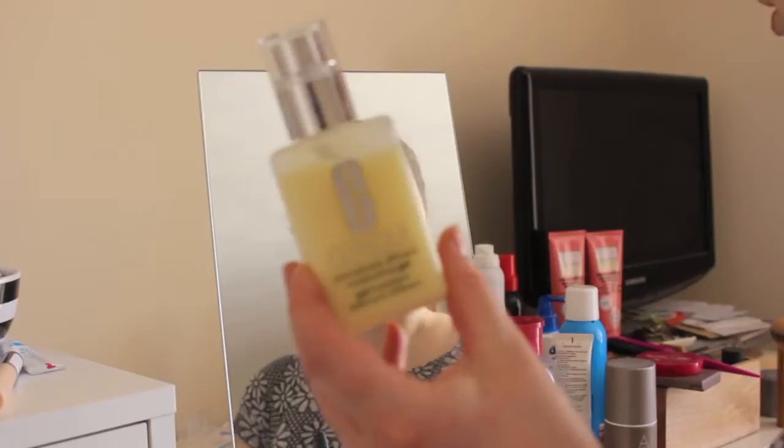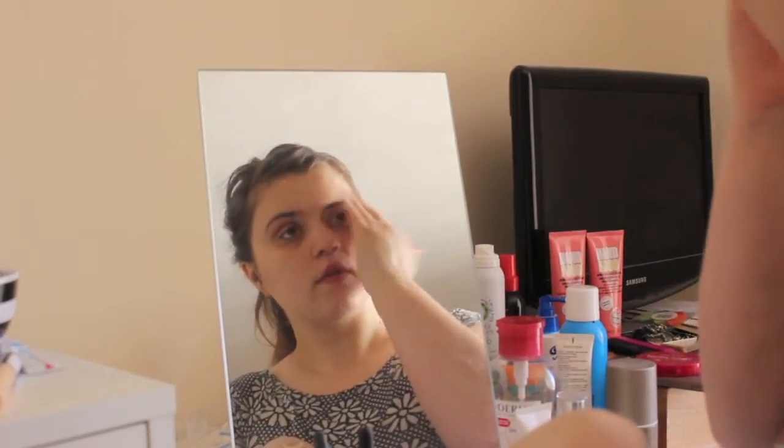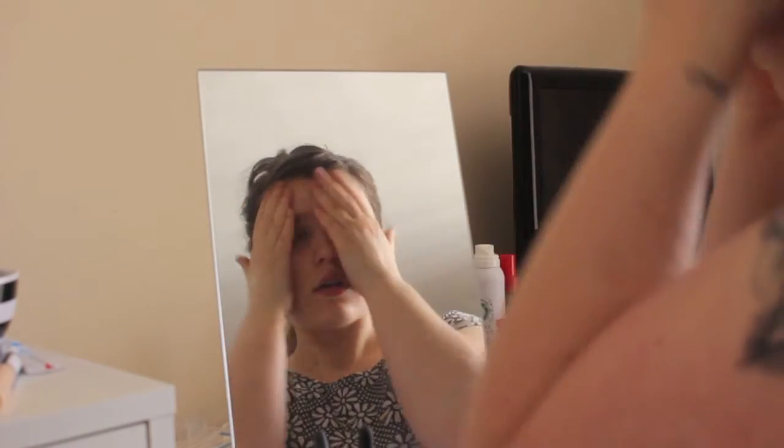Last but not least I use a moisturiser — this is the Clinique Dramatically Different Gel. They also do a lotion which is more suited to drier skin types, but as I have combination oily skin I tend to use this one. I really like the way it feels and the tub I've got is going to last me an absolute lifetime because I use maybe two pumps and it does my entire face and neck no worries. I hope you enjoyed my skincare routine — if I've done any full reviews of any of the products I'll leave them down below. Thank you so much for watching and I'll see you guys soon. Bye!